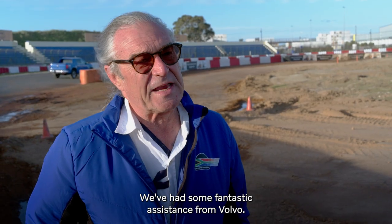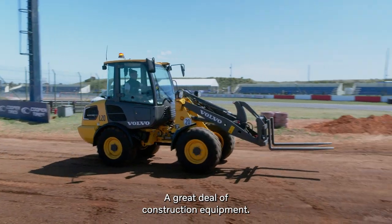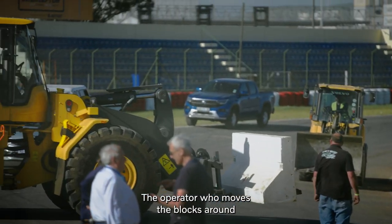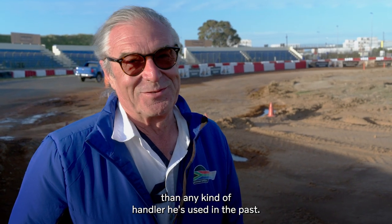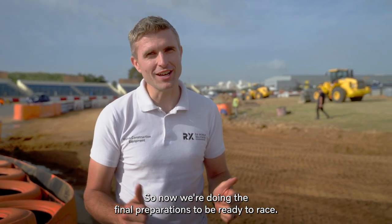We've had some fantastic assistance from Volvo, a great deal of construction equipment. It was just not going to hold up for the event if we didn't do it. The operator who moves the blocks around says he doesn't want to use anything else and says it is far, far easier than any telehandler he's used in the past. So now we're doing the final preparations to be ready to race.